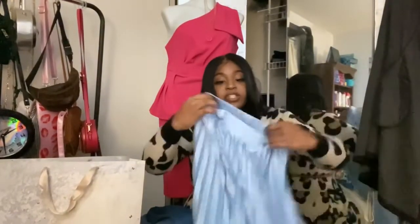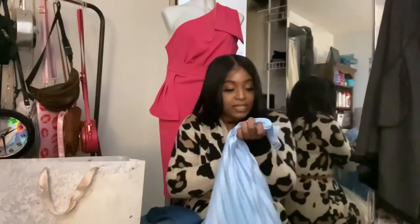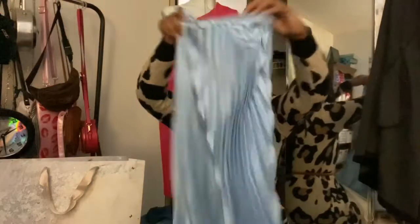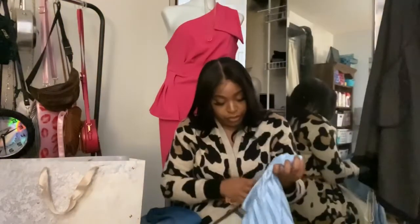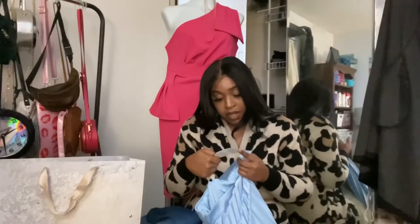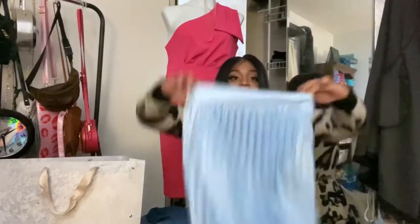I got this blue skirt — the elastic on the back part is kind of wonky but I can fix that. I got this in a size medium. It's a beautiful blue pleated skirt and it hits at about my ankles. This was $34.99 on sale with an additional 40% off.